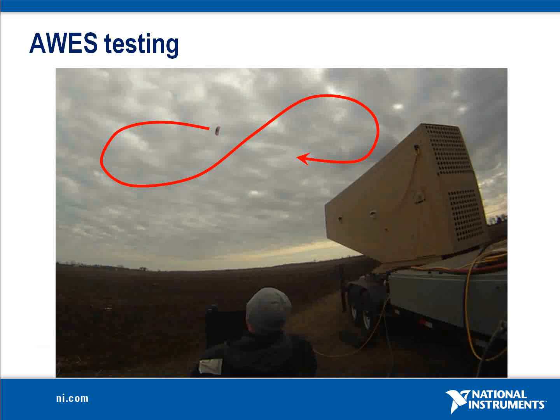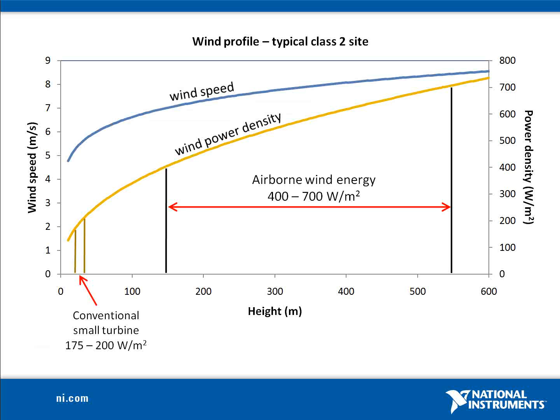WindLift has developed and tested two proof-of-concept AWE prototypes. These systems are designed to deliver 12 kilowatts of net power in class II wind areas, and are coupled to battery banks to provide standby power when wind is not available. These systems operate at an altitude of 80 meters, with plans to increase the operating height to over 400 meters, pending approval from the FAA.